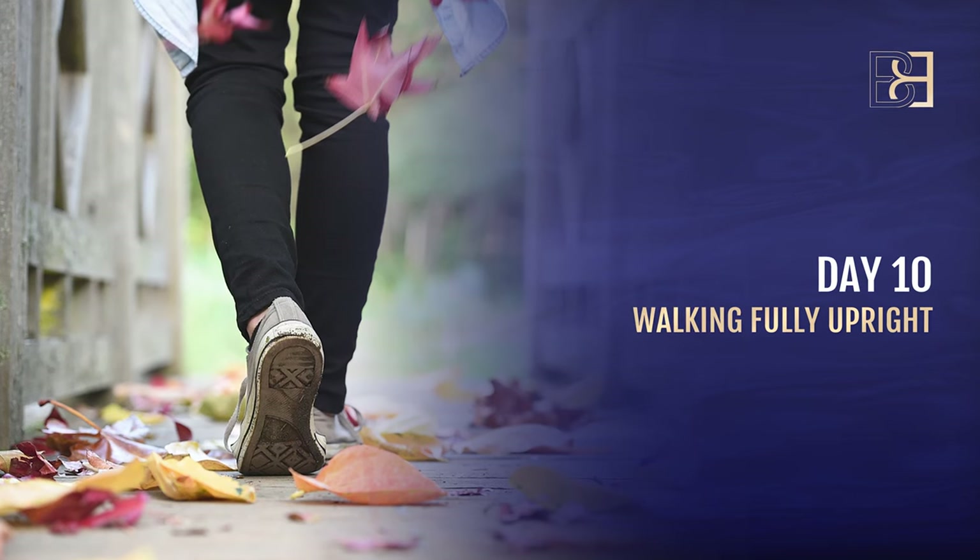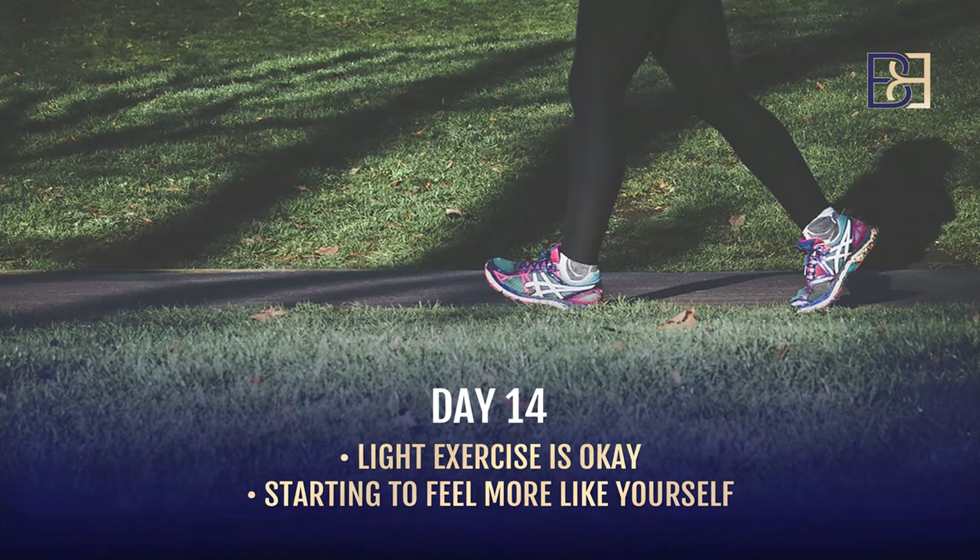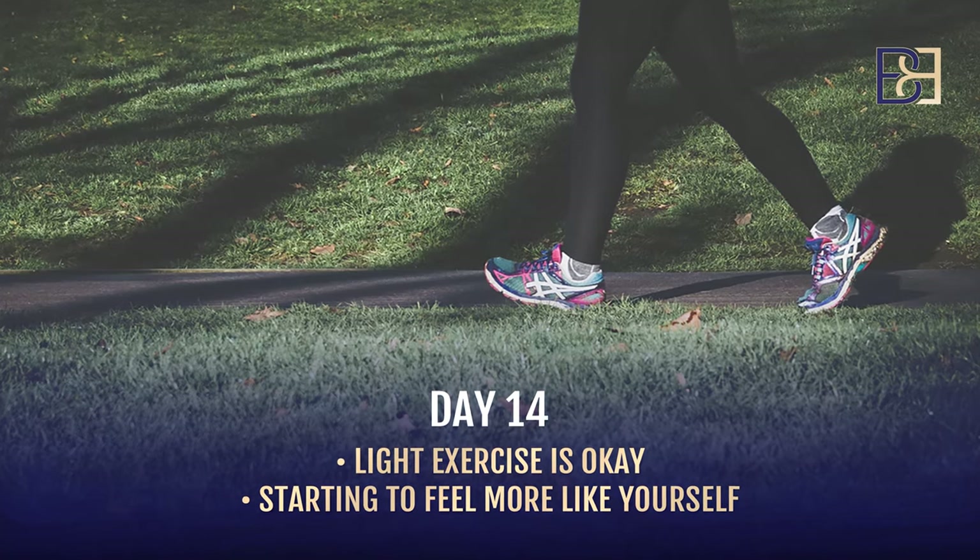Day 10 you're walking upright fully. By day 14 you can do a lot more exercise — you will have been doing walking before that, including brisk walking, and you can start doing a little bit more from week two.